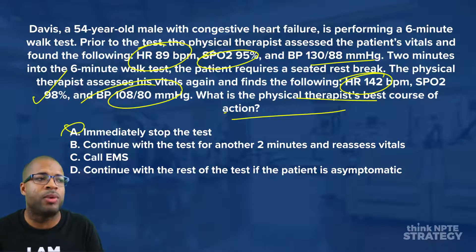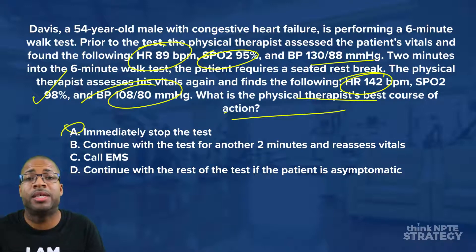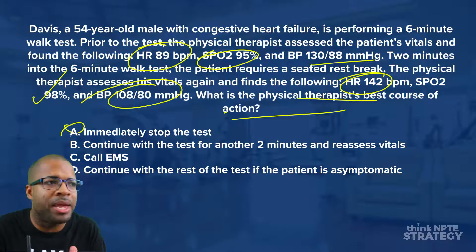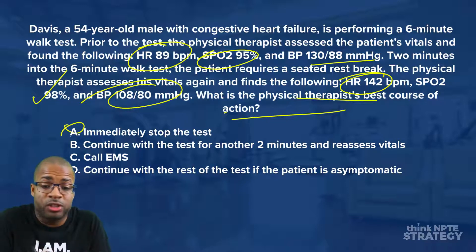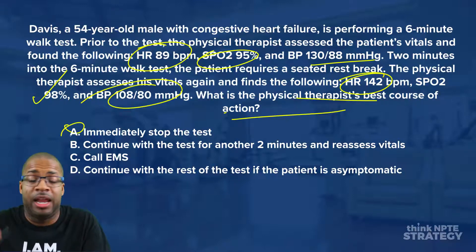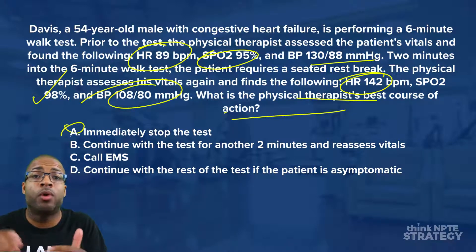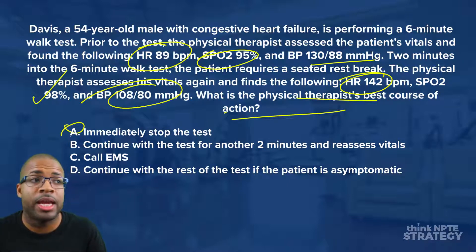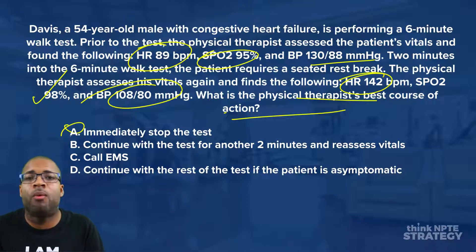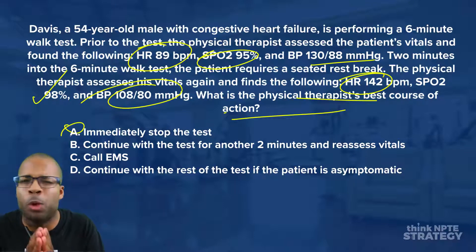Looking at answer B — continue with the test for another two minutes and reassess vitals. This is not a good answer. The drop in systolic blood pressure is automatically a problem; we should not see that with exercise. If there's a chance of worsening left ventricular dysfunction or myocardial ischemia, we need to stop. Continuing could push the patient toward a myocardial infarction. That violates ACSM's guidelines and puts the patient at serious harm.